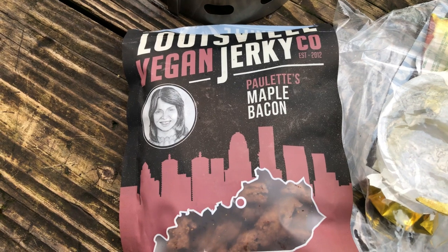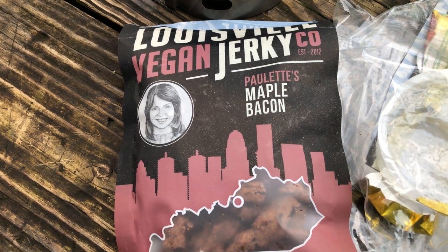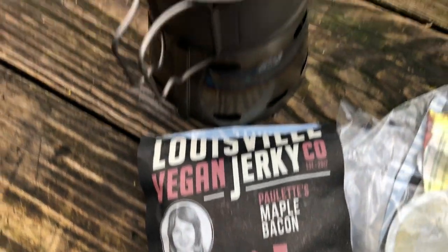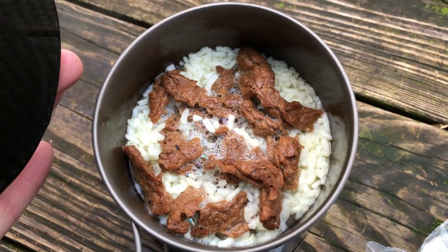We've got some Louisville bacon jerky, maple bacon, and a little chicken and rice to boil up.